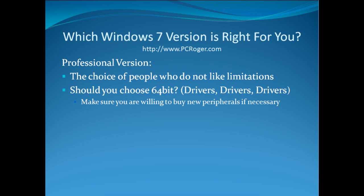The Professional version is the choice of people who do not like limitations. There will be some price difference, but if you want to make sure you don't run into any of those limitations, get the Professional version. You might also consider whether to use the 64-bit version of Windows 7 — the key issue is drivers. If you have an older printer, scanner, or device whose manufacturer does not intend to provide a 64-bit driver, you'll need to buy a new peripheral. A 64-bit version gives better performance, but note that you cannot do an in-place upgrade from a 32-bit to a 64-bit version.